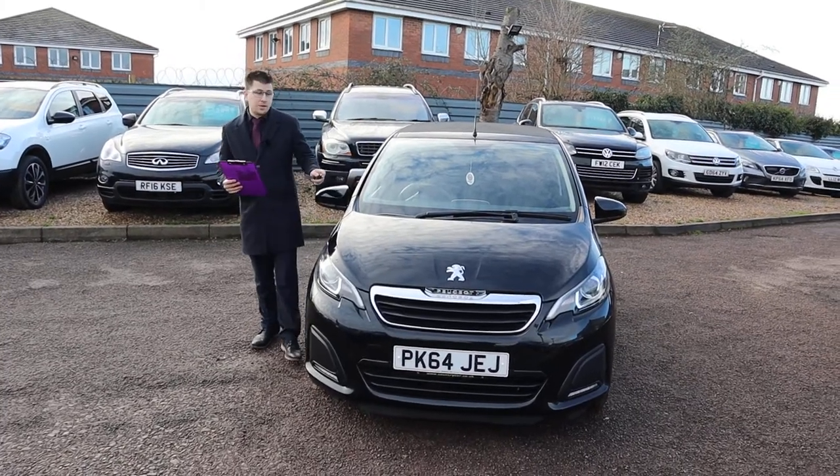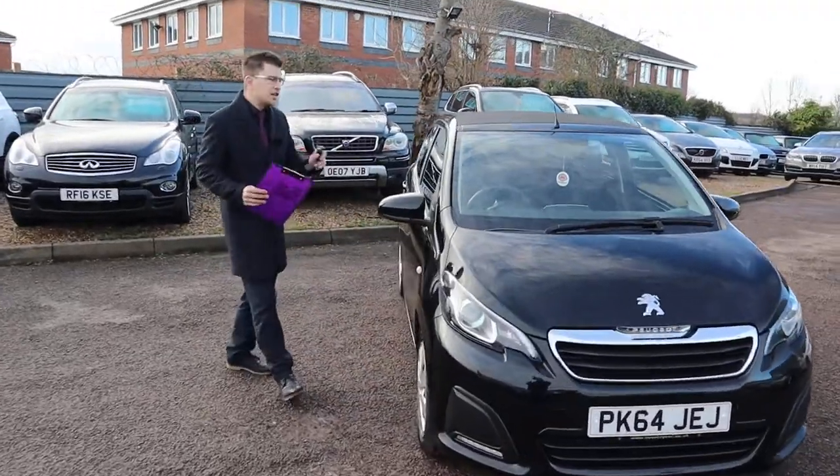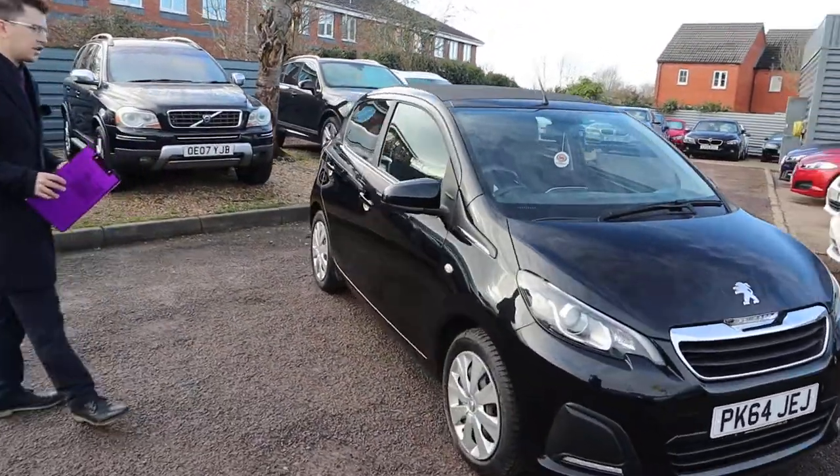Welcome to Country Car, my name's Tom. Here we have a beautiful Peugeot 108. I'm going to give you a walk around the car today, show you a few of the features and the general condition of it.